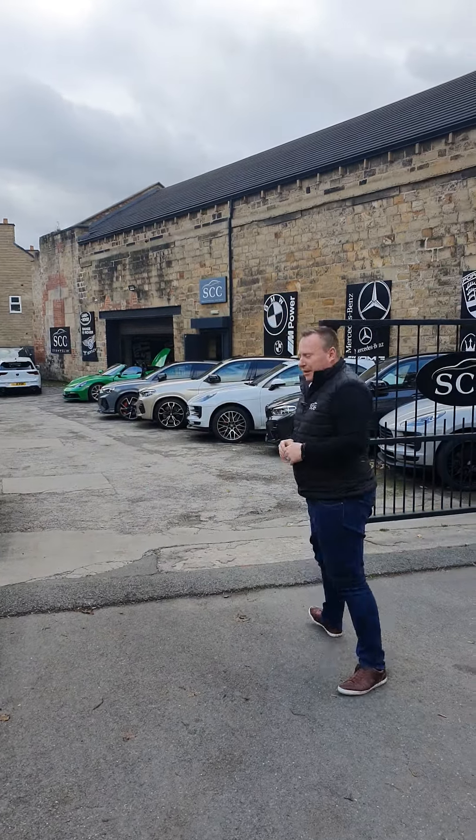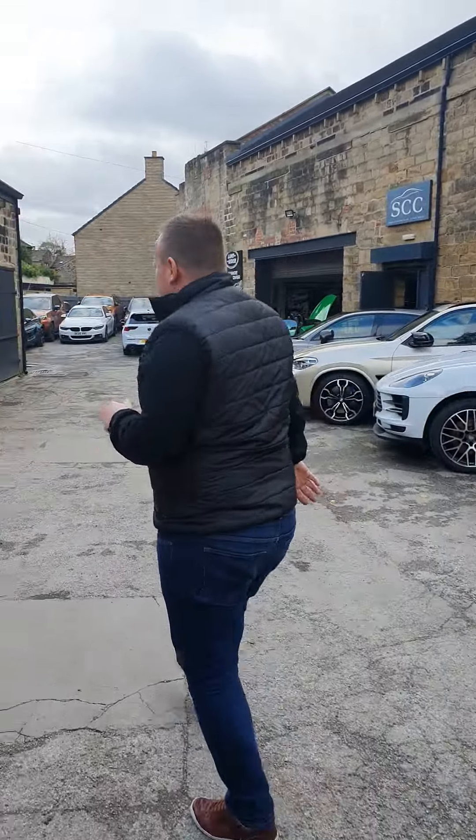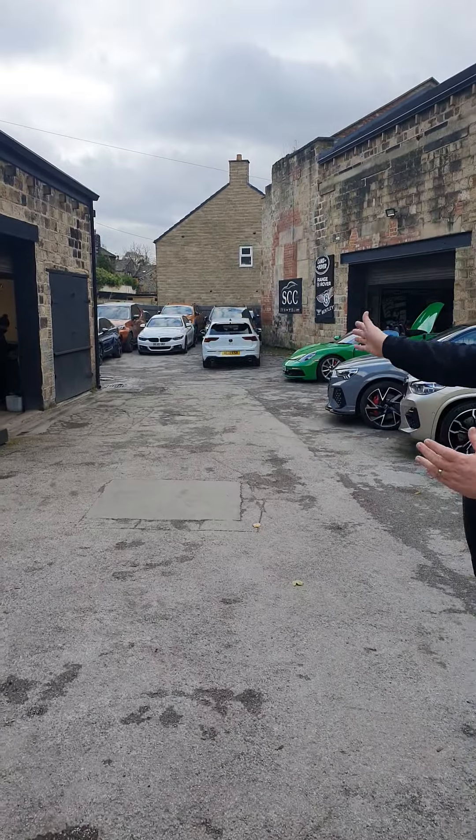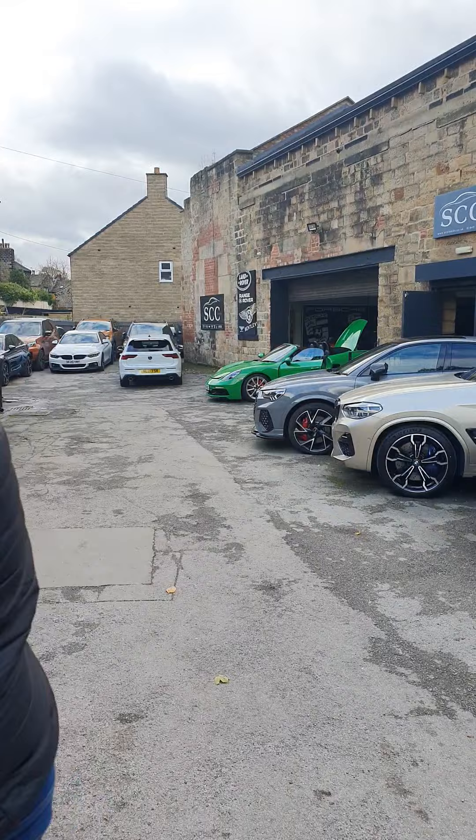Come with me. So we're only about 15 minutes outside of Leeds City Centre. We've got an office building, valeting and preparation area, and obviously where we keep all the stock and a small showroom.